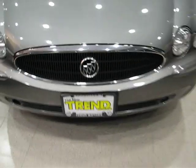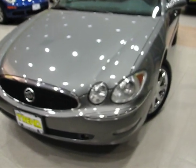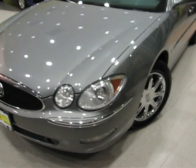Hey folks, welcome to Trend Motors Pre-Owned in Rockaway, New Jersey. With us tonight is a very nice piece — it's a 2007 Buick LaCrosse CXS.